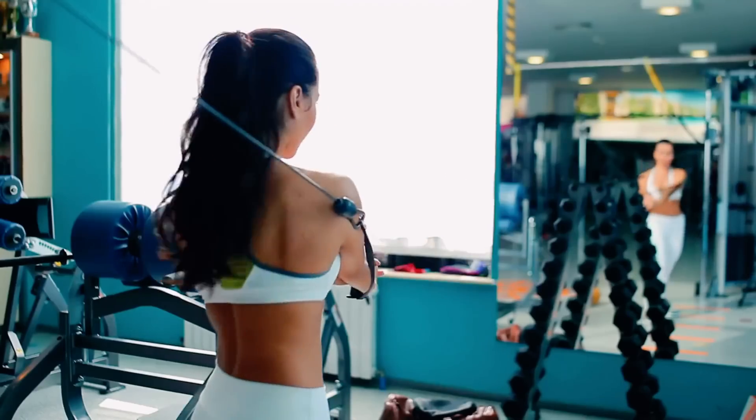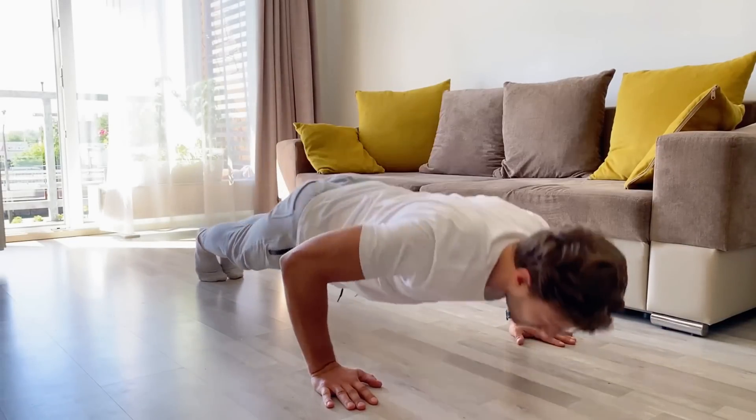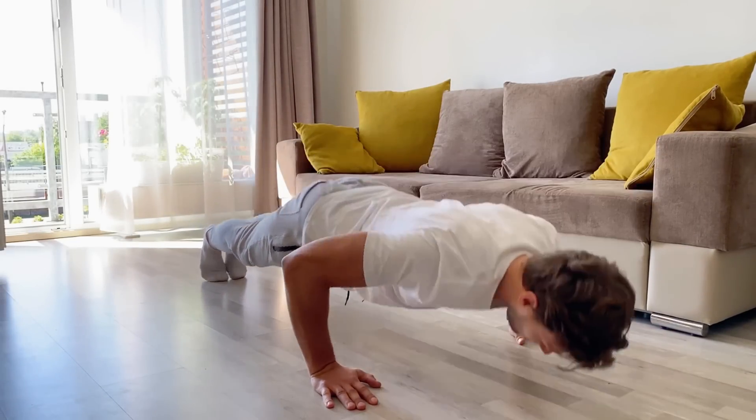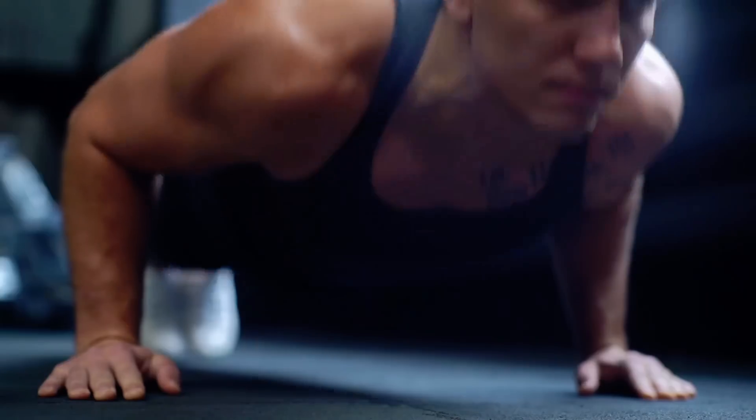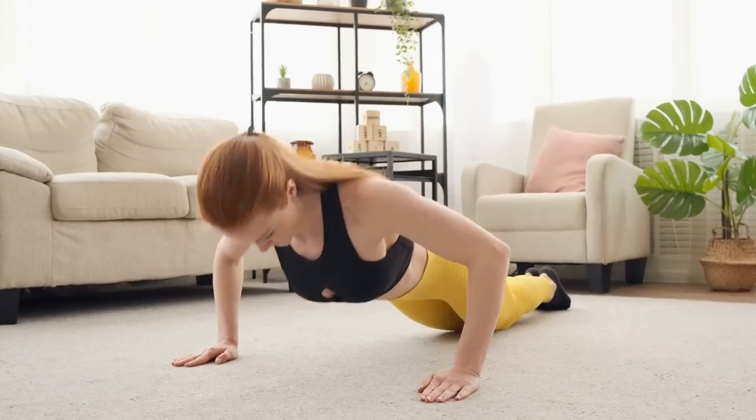In the quest for muscle, many turn to the gym, lifting heavy and pushing beyond their limits. But what if the secret to strength can be found in the simplicity of your own bodyweight? The humble push-up, an exercise often overlooked, could be your gateway to remarkable muscle growth.